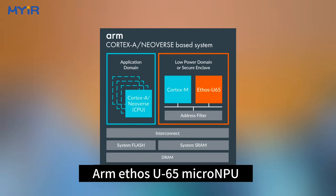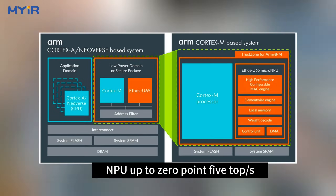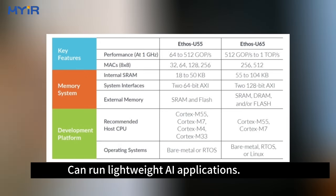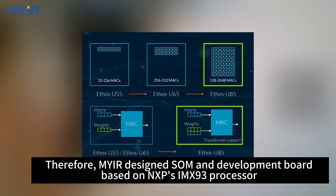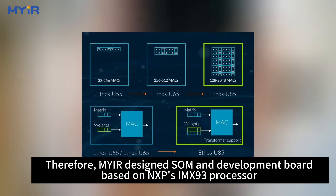The MYDL-MX93's NPU supports up to 0.5 TOPS, which can run lightweight AI applications. Therefore, MYIR designed an SOM and development board based on NXP's IMX93 processor.